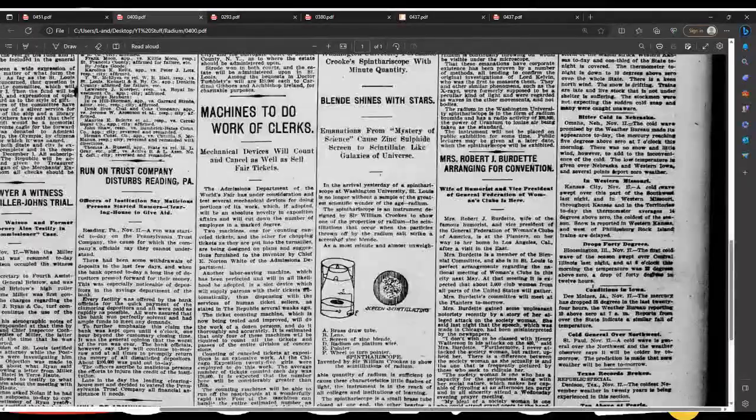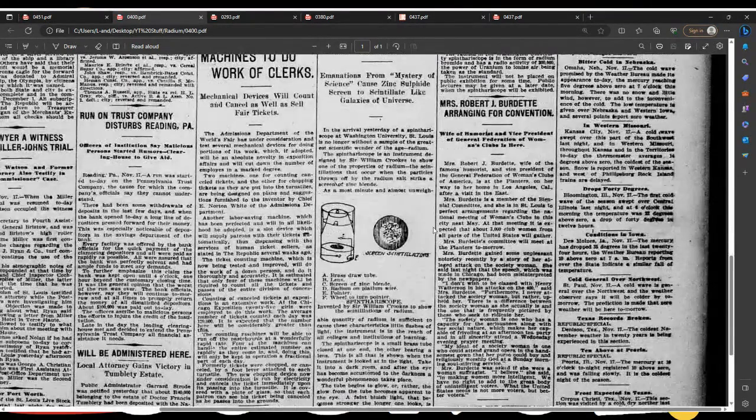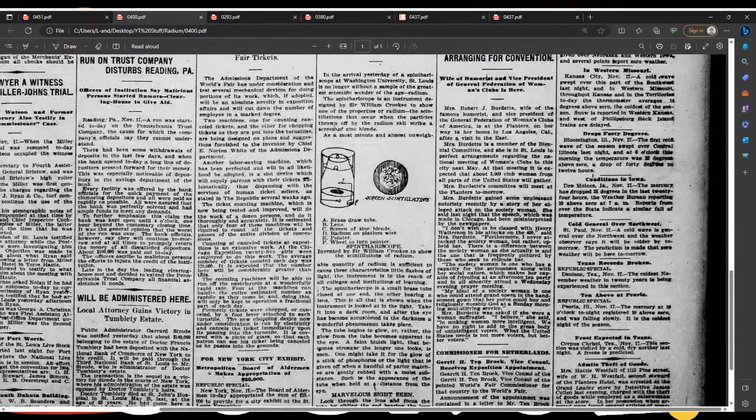In the arrival yesterday of the spinthariscope at Washington University, St. Louis is no longer without a sample of the greatest scientific wonder of the age — radium. The spinthariscope is an instrument designed by Sir William Crooks to show one of the properties of radium: the scintillations that occur when the particles thrown off by the radium salt strike a screen of zinc blende. A most minute and almost unweighable quantity of radium is sufficient to cause these characteristic little flashes of light.